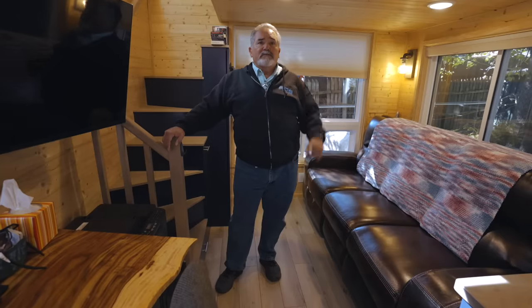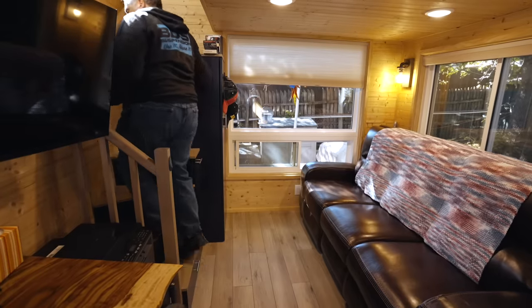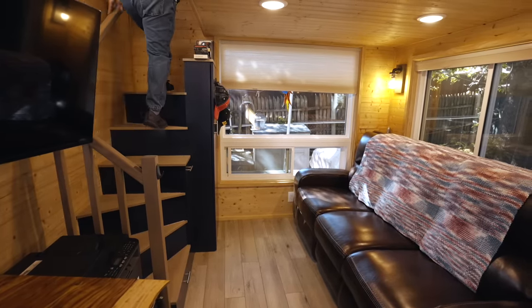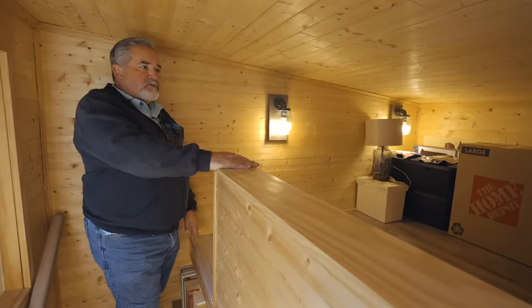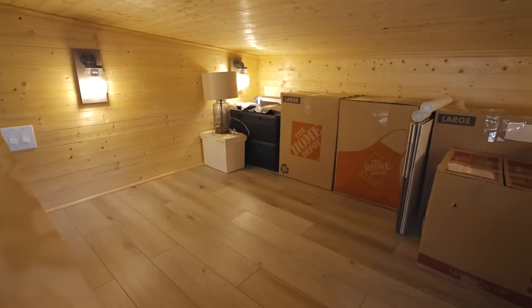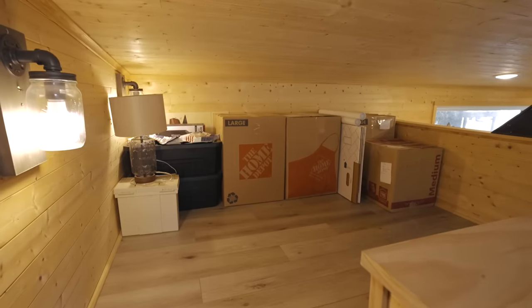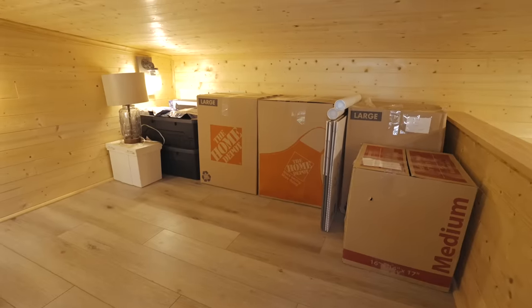Right above me is the second loft, which I consider a storage loft. I just keep some boxes and supplies in there. This storage space is large enough to put a queen-size mattress in, so one day, if necessary, I could use it for a guest bedroom. But for right now, it's just my storage space for some boxes and other supplies.